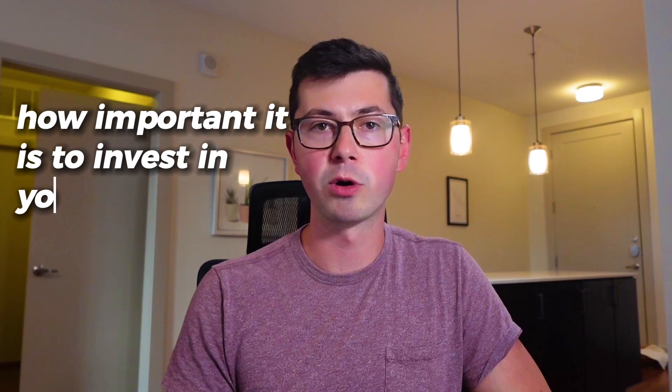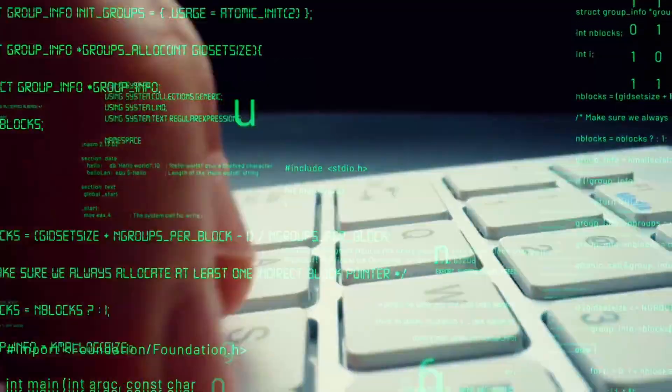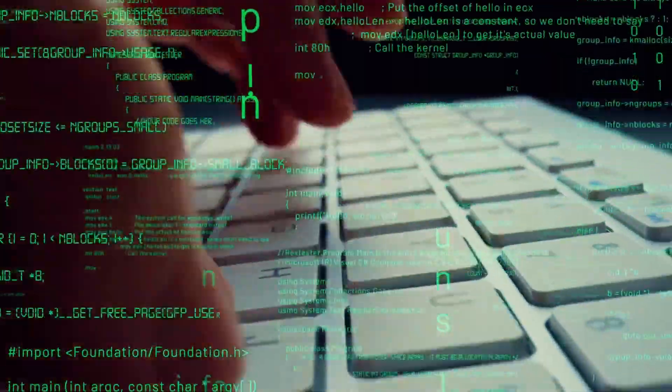As a new grad engineer, the expectations for you are very different than if you join at the senior level or if you've been working at the company for a while. There's a few advantages that you actually have, mainly the amount of time you'll be given to do tasks. In all the tips I'm about to give you, I'm trying to highlight how important it is to invest in yourself and think more long-term. You need to be putting yourself in a position where a year from now, six months from now, you're going to be 10x, 100x more effective than you are today.